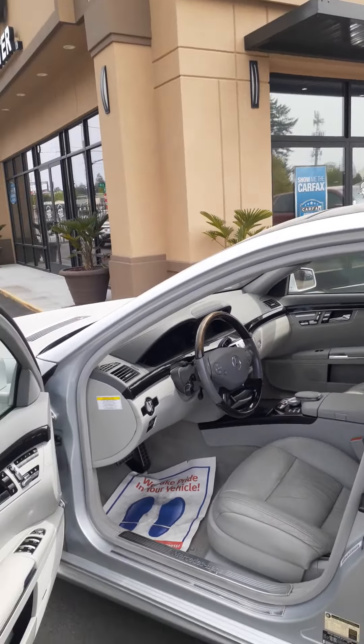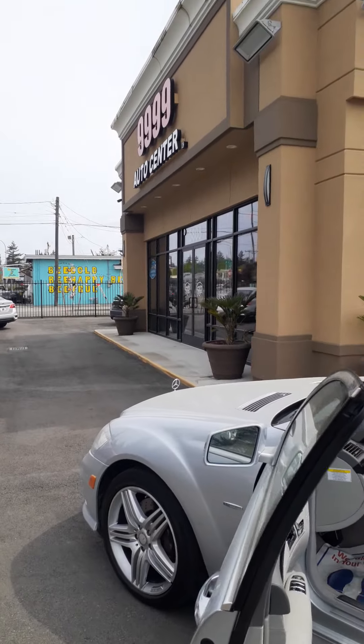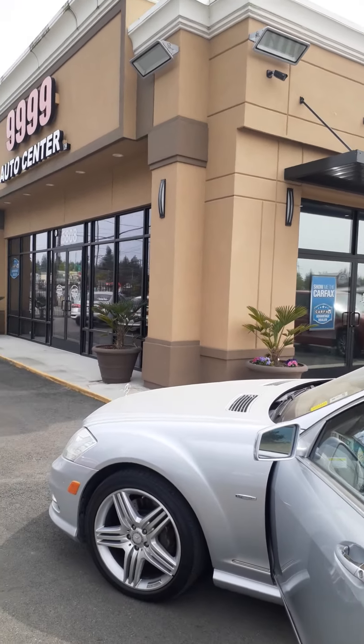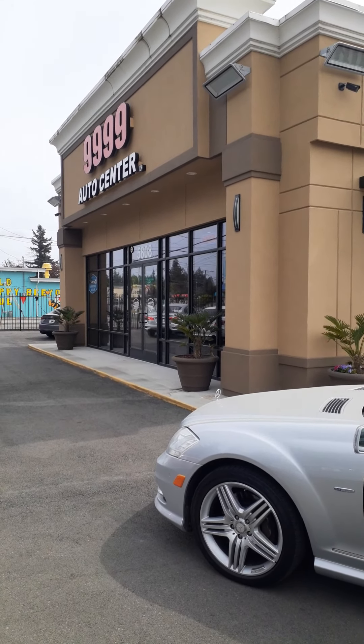It's a great-looking car. Runs and drives great. Massaging seats as well as numerous other features. Once again, this has been Ben with 9999 Auto Center and you can reach me at 253-229-0848. That's 253-229-0848. Thank you.